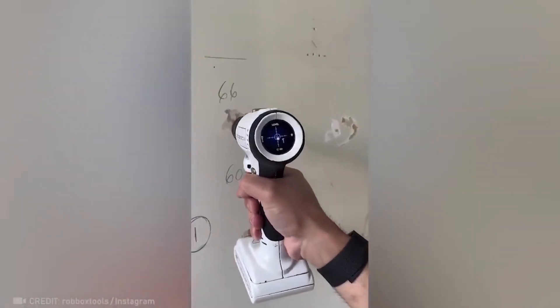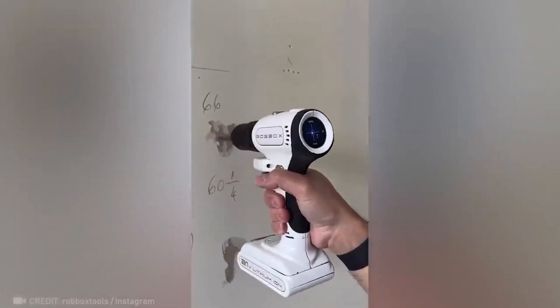Blind holes? No problem with this smart drill that guides you until the job is done perfectly.